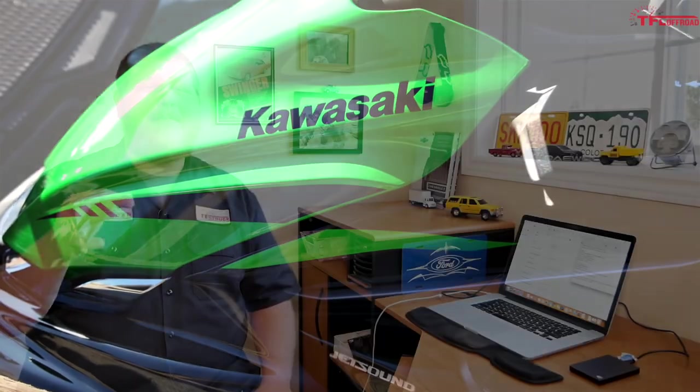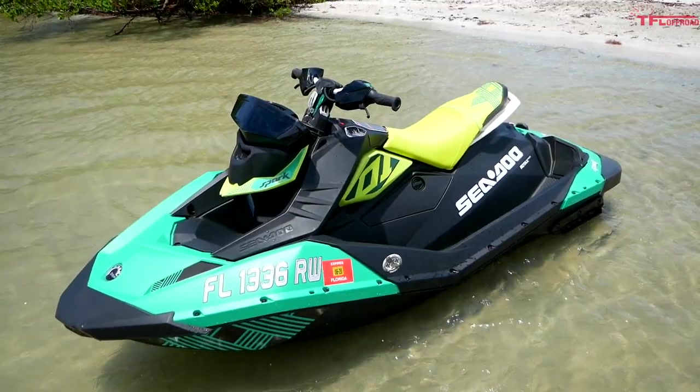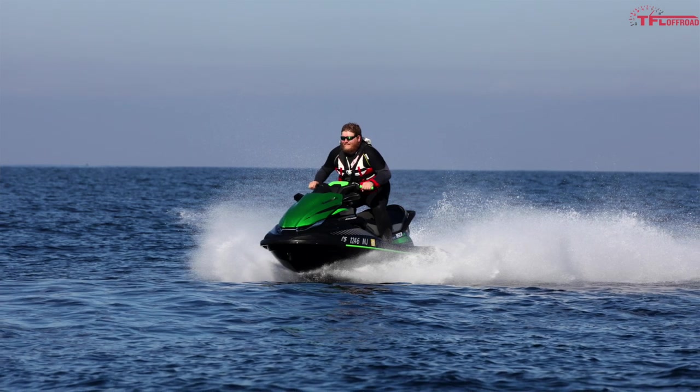The Sea-Doo Spark has the smallest power output but also the lightest curb weight, ranging from 410 to 425 pounds for the heaviest models. Moving up to the Yamaha EX, you're looking at a dry weight of about 578 pounds — over 150 pounds more than the Sea-Doo. The Kawasaki is easily the heaviest here at 864 pounds. So yes, 160 horsepower is great, but when you're pushing 864 pounds it's not as impressive. Power-to-weight ratios are shown on screen.